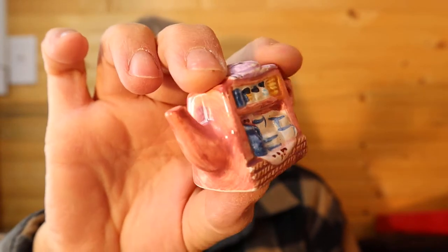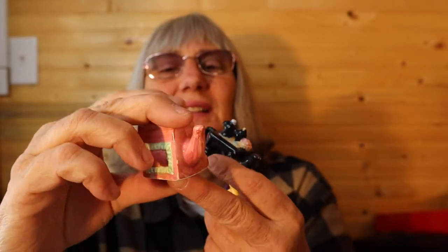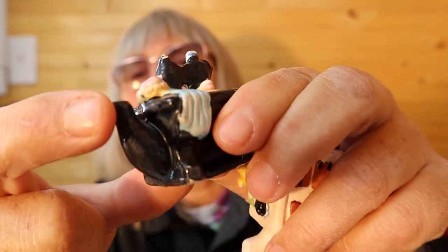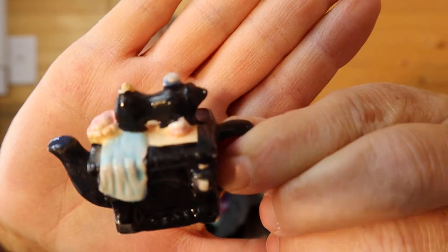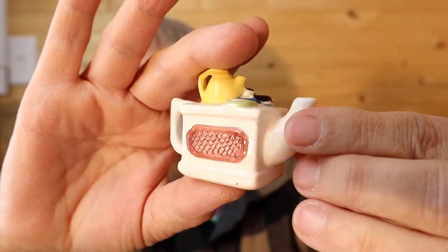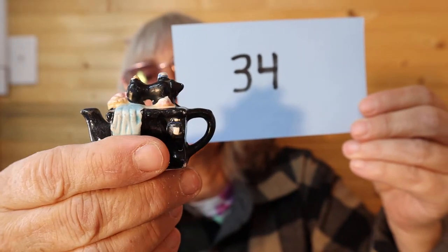I have these three ornaments — they are ceramic, just little teapots. They are one piece; they do not open. This one looks like there's a bit of paint loss on the rim — I can barely feel it, so I think they call that a flea bite. This one has a sewing machine on top, and the last one is the teapot on the stovetop. For the three of these it's $7, number 34.